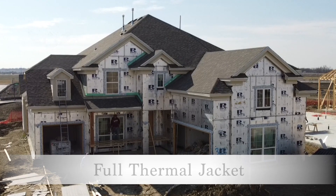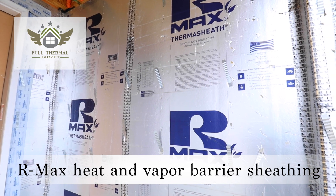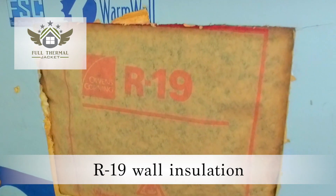Each home comes with our full thermal jacket, which means we wrap your home in R-Max reflective heat and vapor barrier sheathing along the gasket seal hypoallergenic insulation and R-19 wall insulation.